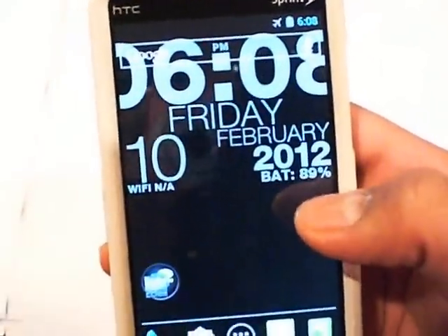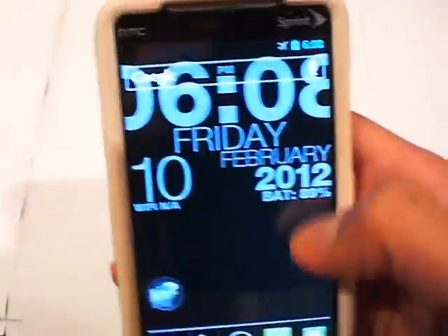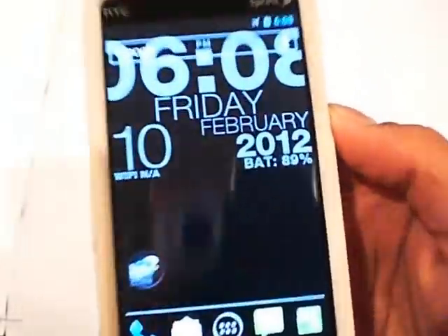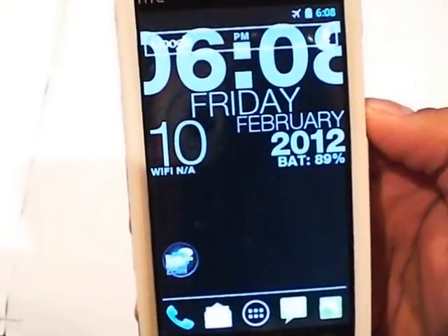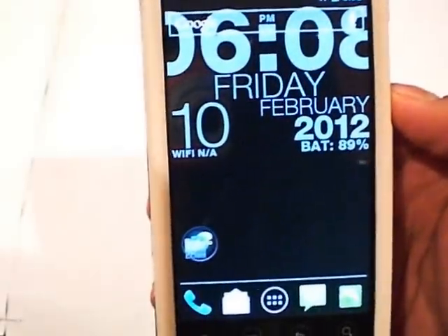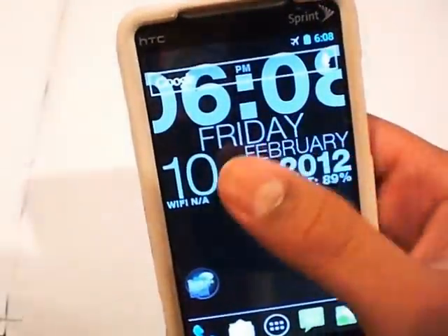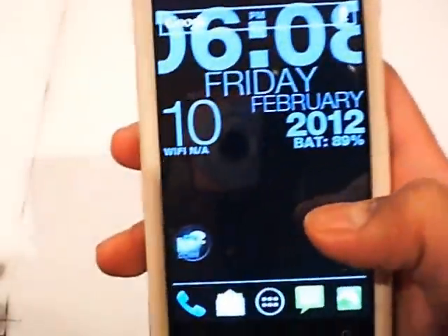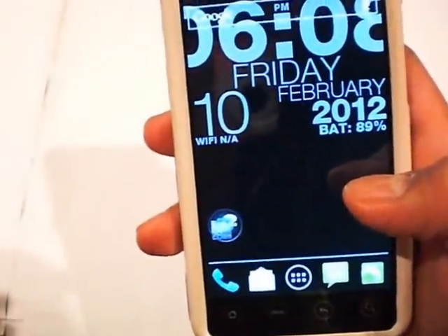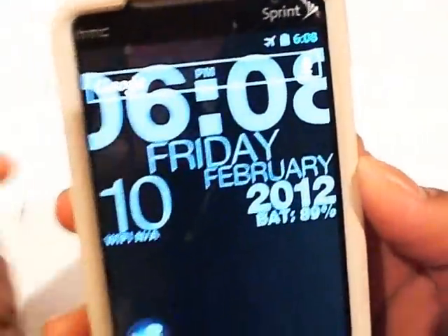It doesn't have weather or location, but this is great for people who don't have HTC Sense or don't want the HTC Sense clock, or don't want the stock clock that comes with their phone. It just puts a live wallpaper, updates the time, it's nice and big so one glance and you can read it. And the battery percent is a really great feature because some of us don't have battery percent shown in our battery icon.